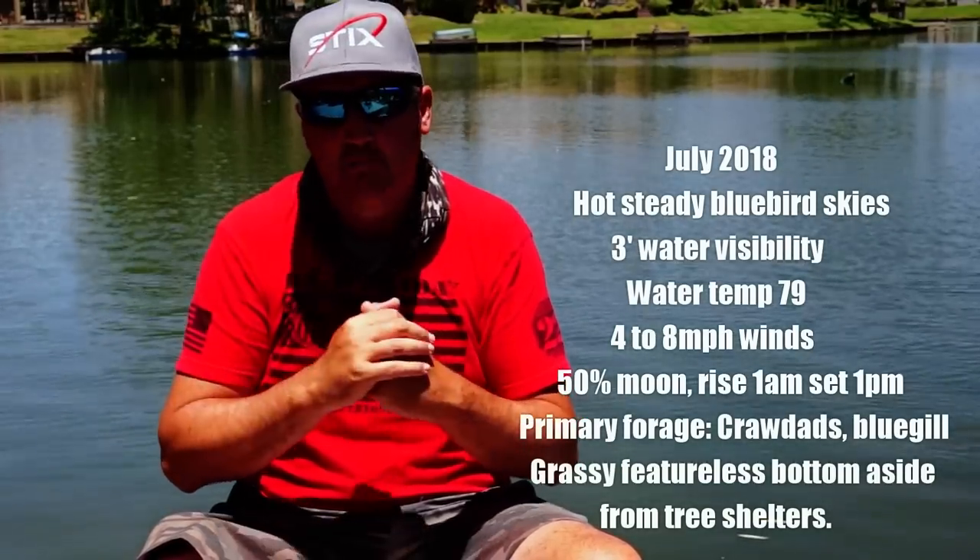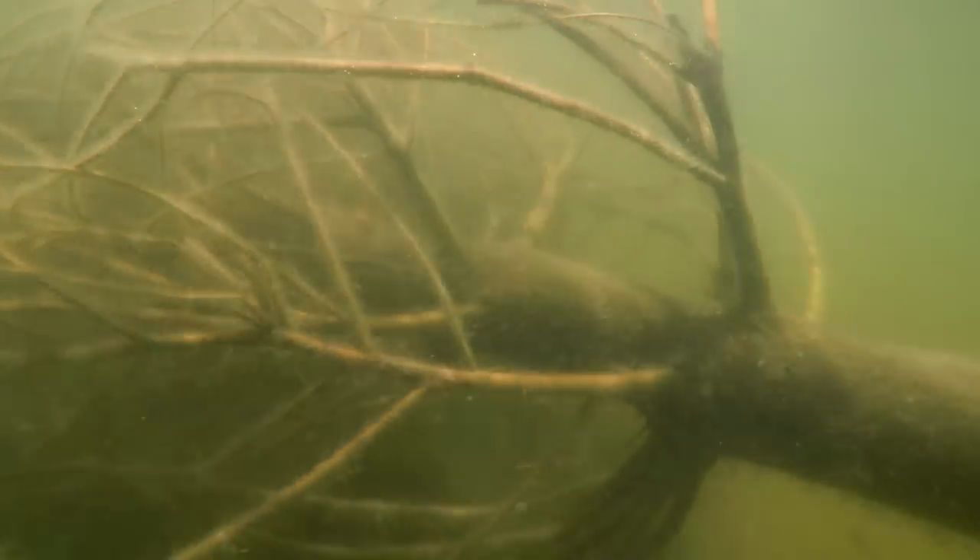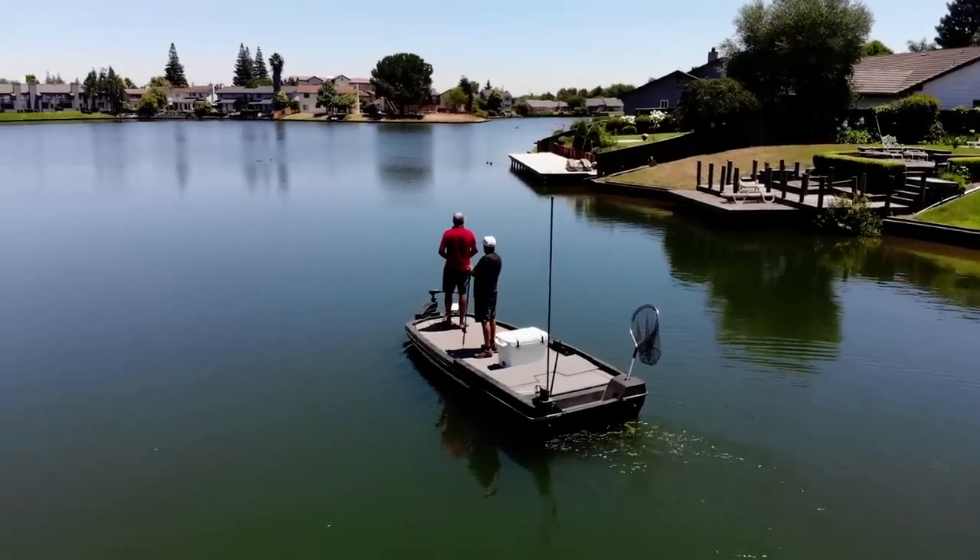It's hard to drag exposed hook baits through that algae. I do have sunken Christmas trees on the bottom in certain areas, and a wooden bulkhead ledge that runs all the way around the lake with a little bit of shade line. Our primary forage is crawfish, bluegills, crappie, shellcracker, and juvenile bass.